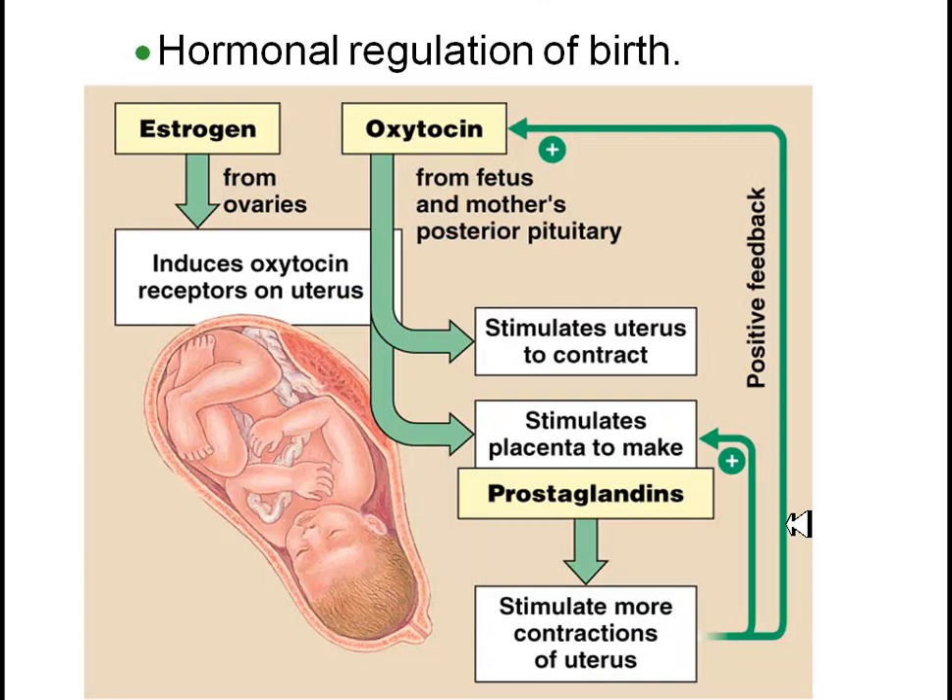Many of you have probably heard of oxytocin. It is a very powerful hormone. They will sometimes give a version known as pitocin in a drip to stimulate labor. Oxytocin works by stimulating uterine contractions, and it is one of the few positive feedback loops in the human body. By stimulating uterine contractions and stimulating the placenta to make prostaglandins, it actually causes itself to produce even more through a positive feedback loop. The contractions cause more oxytocin to be released, which causes more contractions, which causes more oxytocin, which causes more contractions.